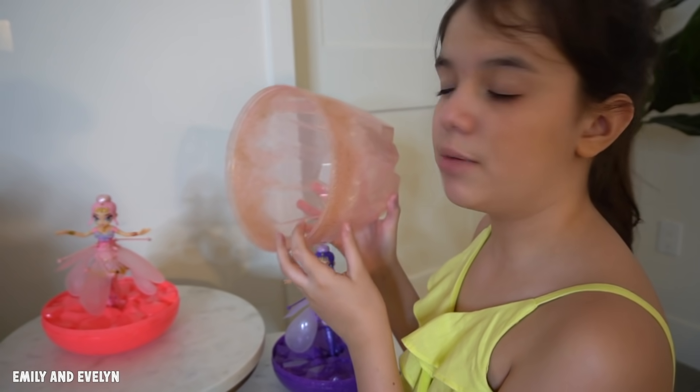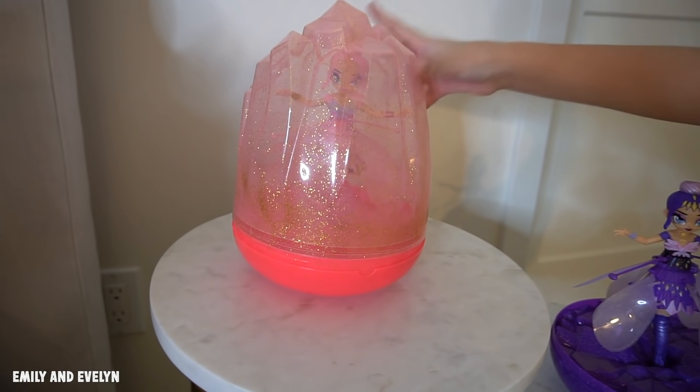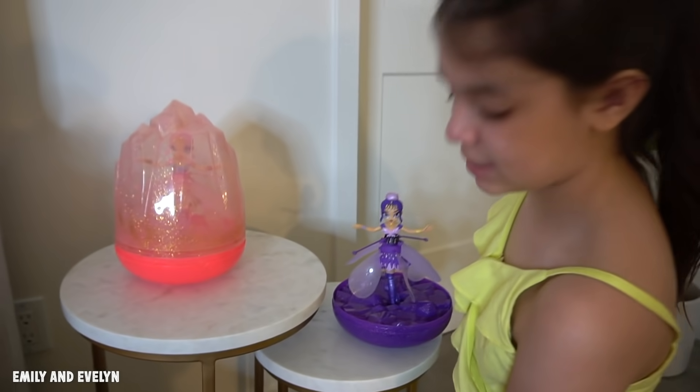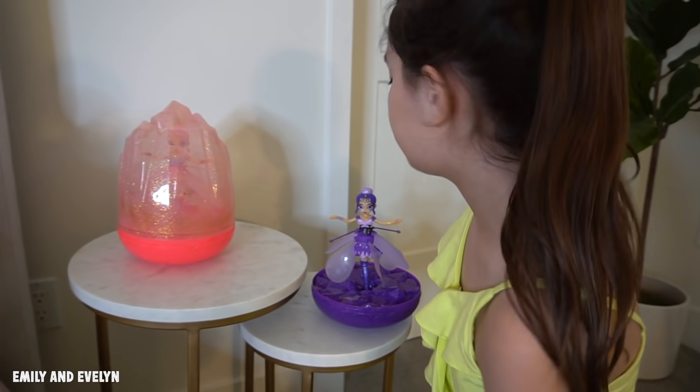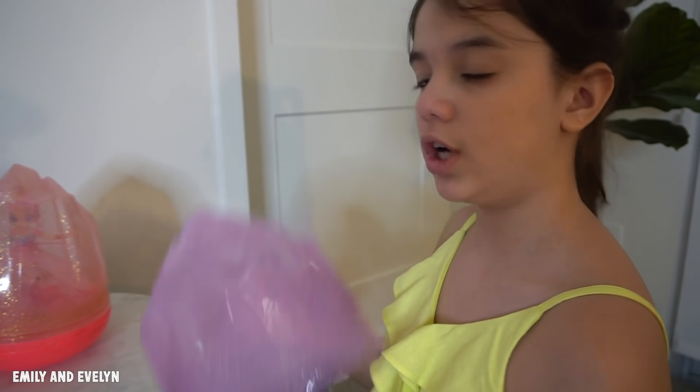Evelyn! We barely started this challenge, it's only like 10 p.m. and Evelyn is sleeping! I won the last to fall asleep challenge. I'm gonna keep very quiet not to wake Evelyn, and I'm gonna put my pixie in her crystal egg. When you're not flying your pixie you can turn it off and display it back in its crystal egg — look how pretty it looks. I'm gonna do the same thing for Evelyn's pixie so when she wakes up her pixie will be ready for her in the morning.